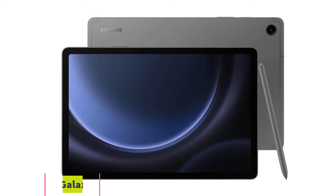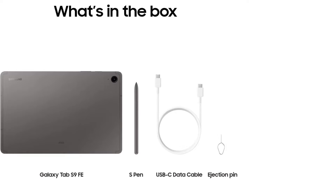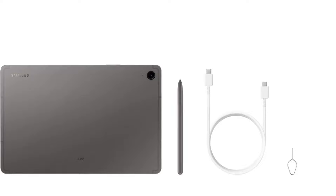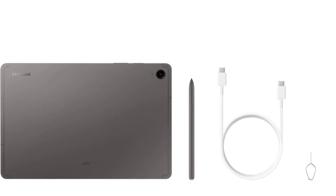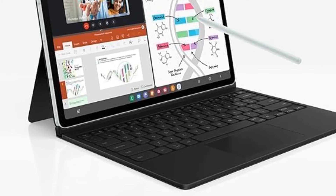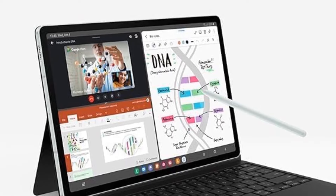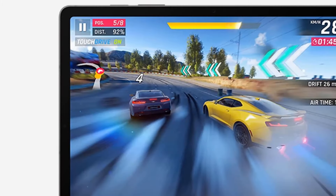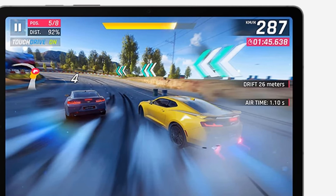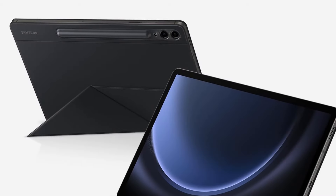Number 3: If you are looking for an Android tablet to replace your notebook and pen, then the Samsung Galaxy S9 FE tablet is quite the machine for it. The tablet sports a 10.9-inch WQXGA LCD display, so you can expect better quality visuals than an average FHD display. Plus, the display offers a 90Hz refresh rate, which should give you a smoother experience. On the inside, the tablet is equipped with a Samsung Exynos 1380 processor, which handles daily tasks and games efficiently.